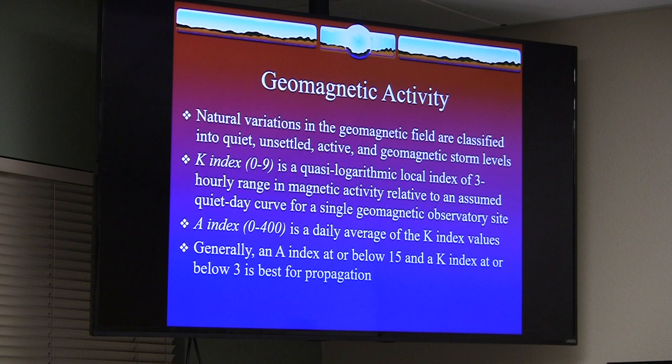We wind up with the K-index, which is basically an hourly range of magnetic activity. It's quasi-logarithmic — it goes up on a curve. The index can be good or bad depending on what the numbers mean. Then there's the A-index, which reflects what's happened over a longer period.